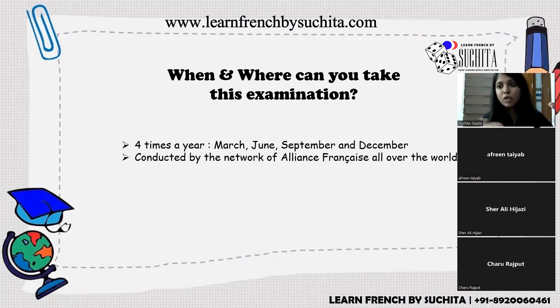There are six levels: DELF A1, A2, B1, B2, then DALF C1 and C2. At Alliance Française centers, the exam schedule always begins on a Monday: A1 on Monday, A2 on Tuesday, B1 on Wednesday, B2 on Thursday — held on consecutive days over the week.